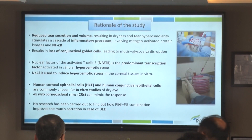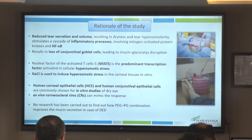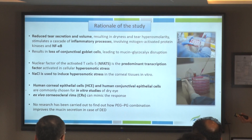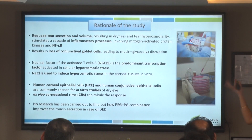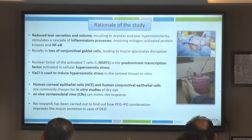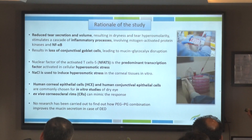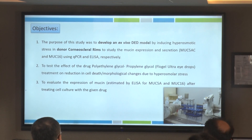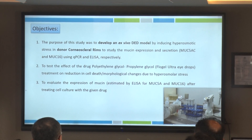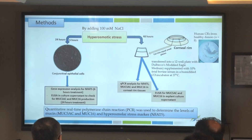Usually the most common experiments are done on human corneal epithelial cells and conjunctival epithelial cells, but those are not always easy to culture. Here we took a different approach: ex vivo — tissue taken from the human body and then grown and used for the experiment. These are ex vivo corneoscleral rims. The idea was to find out how this combination — polyethylene glycol with propylene glycol — affects mucin secretion. Our purpose was to develop this ex vivo model using donor corneoscleral rims and test how the drop reduces hyperosmolar stress and its effect on mucin.